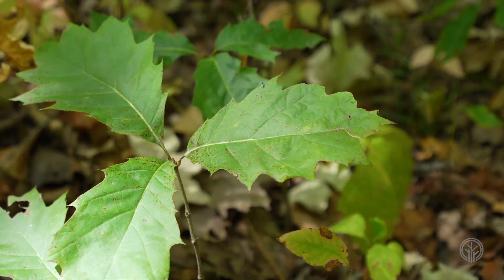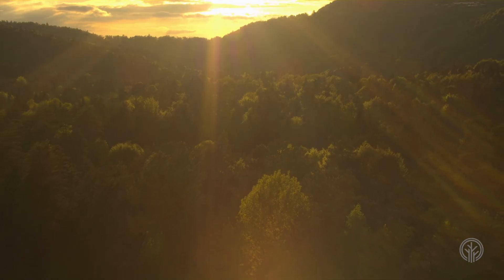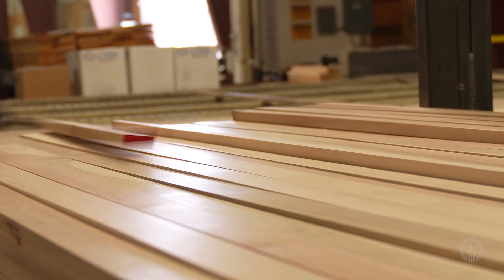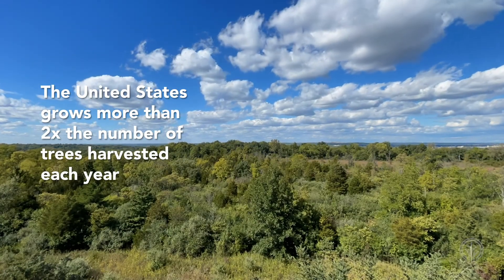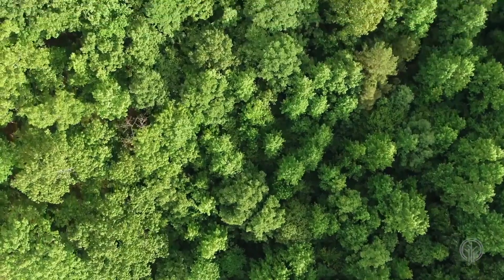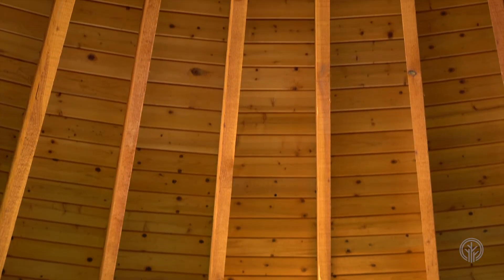Hardwoods are a thriving, renewable, sustainable resource. No other natural resource can claim the same environmental credentials as American hardwood lumber. Even though we supply 25% of the world's demand for hardwood, we are still growing more than twice as many trees as we harvest each year. It is incumbent upon us to harvest the living trees with all of their stored carbon intact and render them into a myriad of wood products.